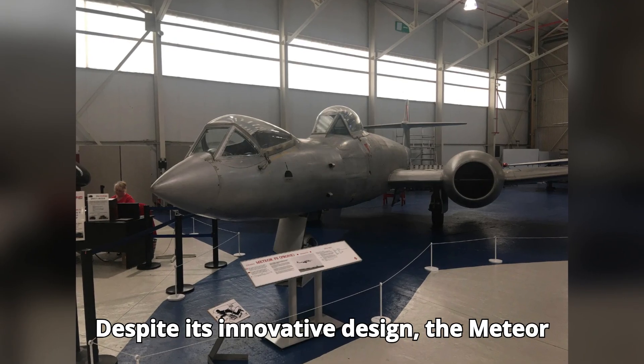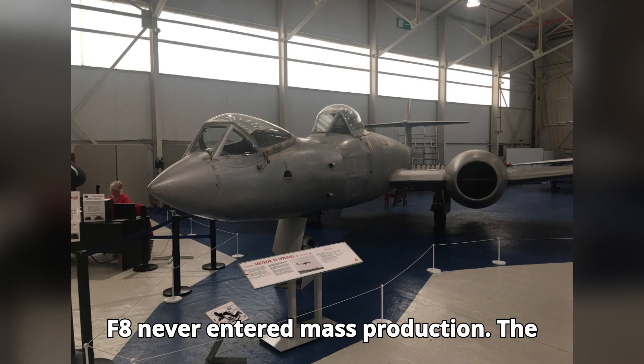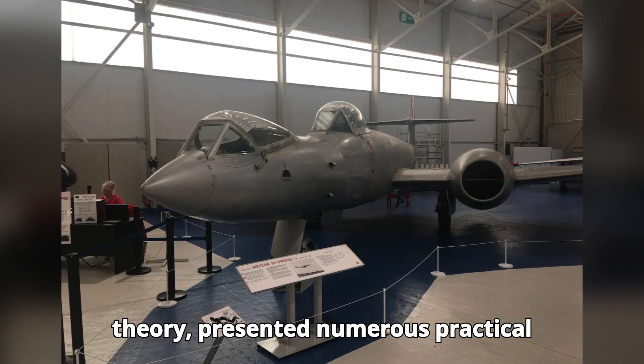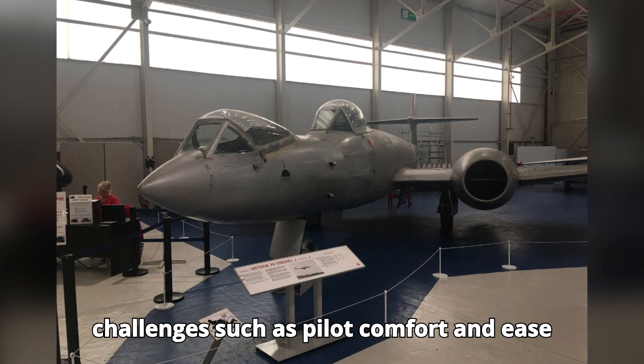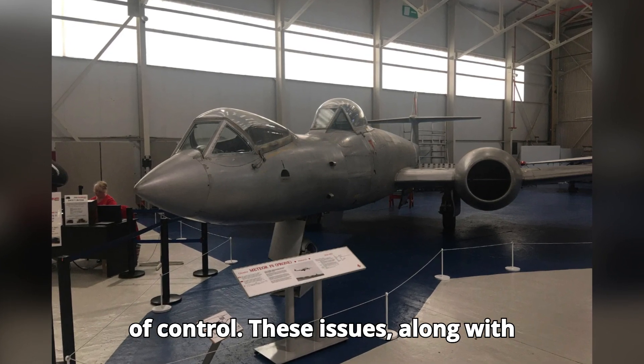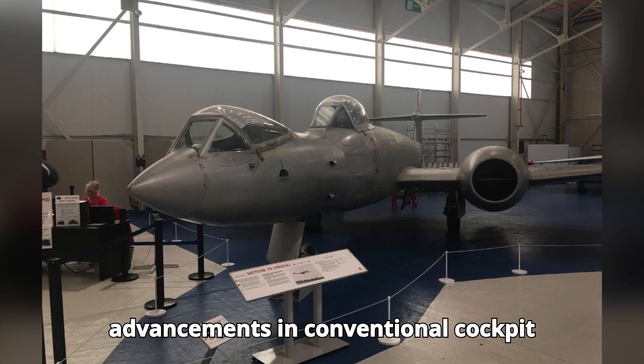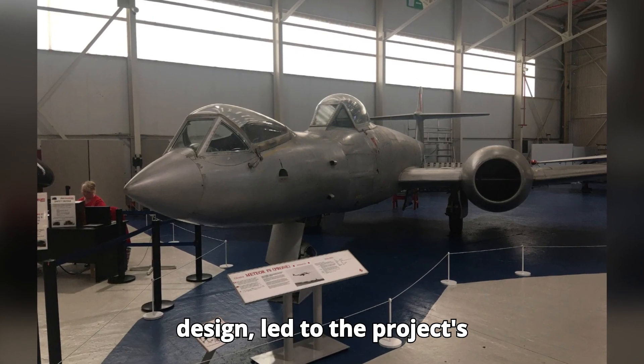Despite its innovative design, the Meteor F-8 never entered mass production. The prone position, while beneficial in theory, presented numerous practical challenges, such as pilot comfort and ease of control. These issues, along with advancements in conventional cockpit design, led to the project's cancellation.